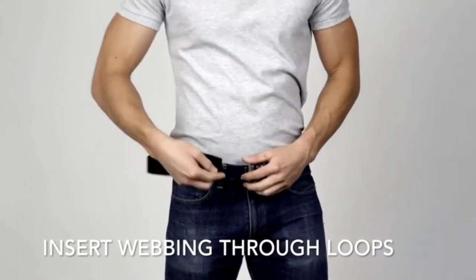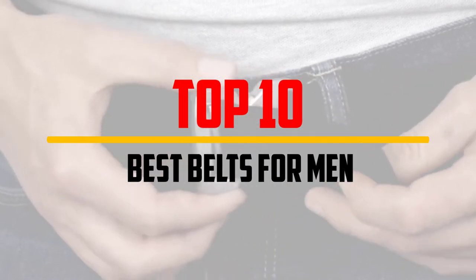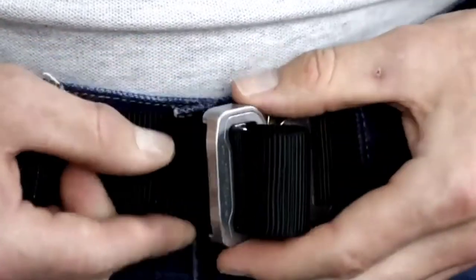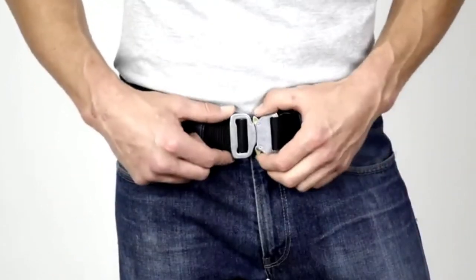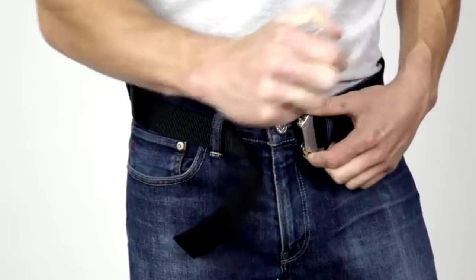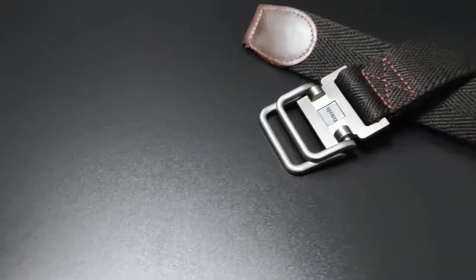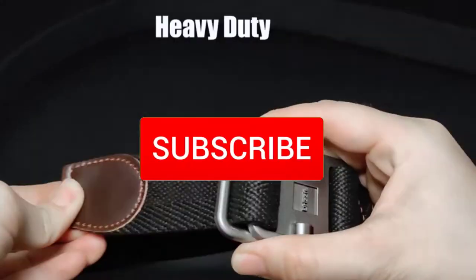In this video we're going to be checking out the top 10 best belts for men available on the market for their true quality. This list is based on personal opinion and hours of research, listed based on popularity, quality, price, durability, user opinions, and more. For updated pricing and more information, check out the description below, and make sure to subscribe for more reviews.